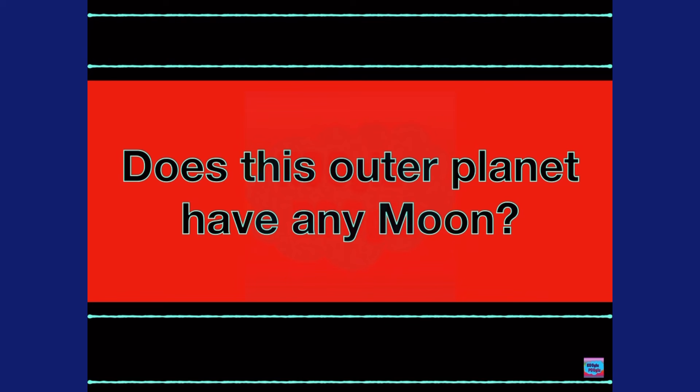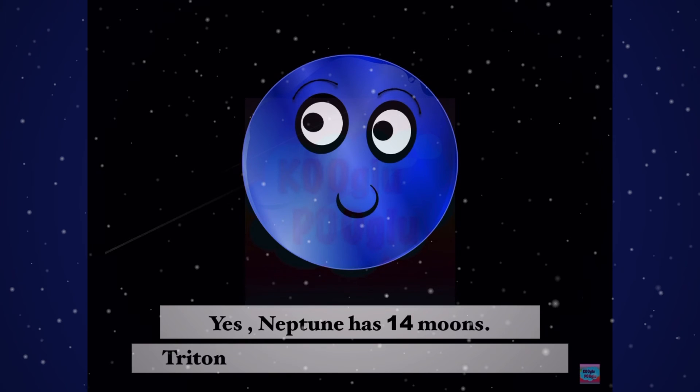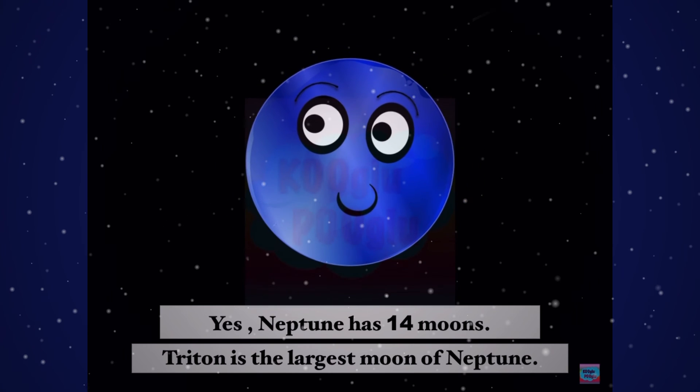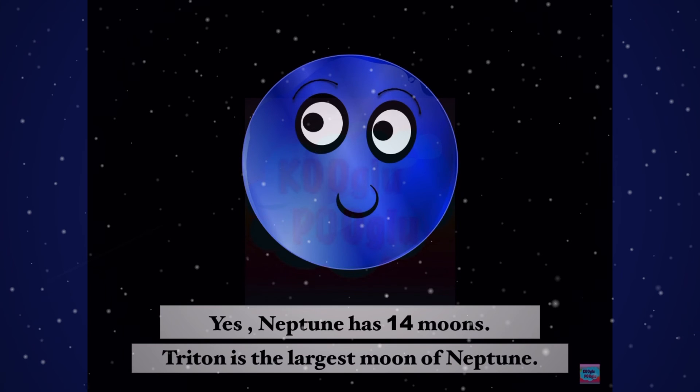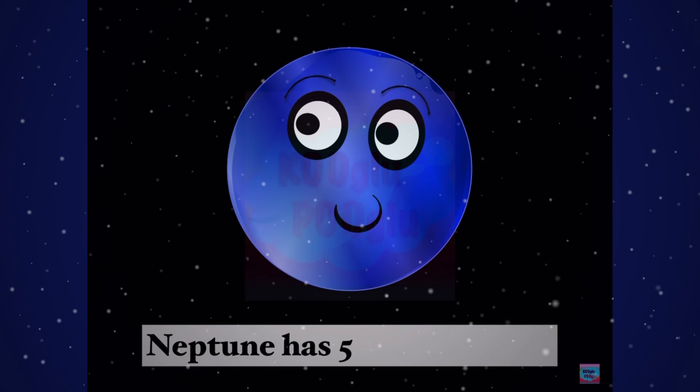Does this outer planet have any moons? Yes, Neptune has 14 moons. Triton is the largest moon of Neptune. Neptune also has five known rings.